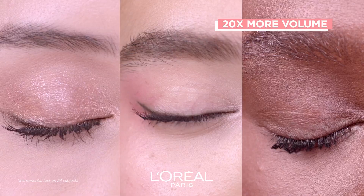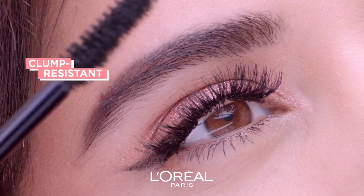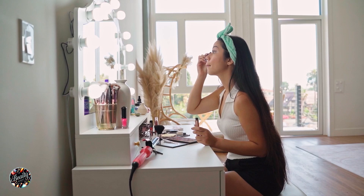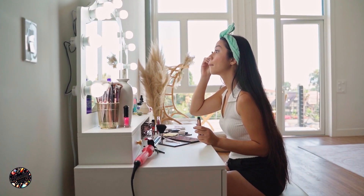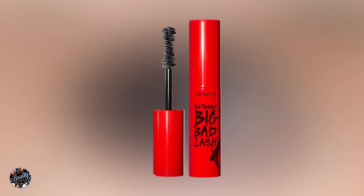If you're looking for the perfect mascara to give your lashes stunning length without spending a fortune, you're in the right place. Drugstore mascaras have come a long way in delivering impressive results at affordable prices. In this video, we'll review the top 5 drugstore mascaras that excel in lengthening your lashes, providing a range of options for beautiful, elongated lashes.